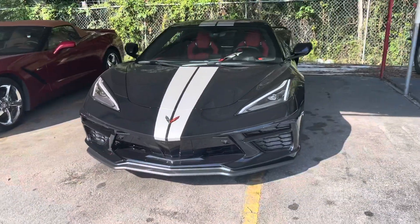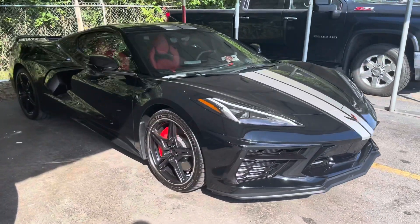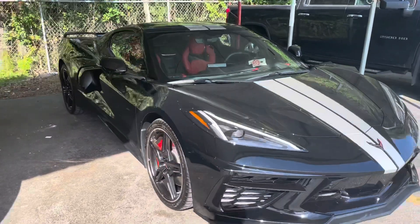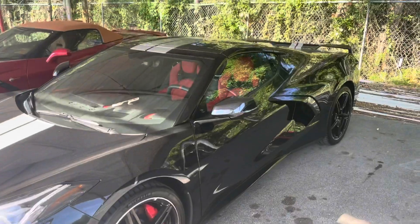So we're going to flip this camera around and we're going to take a look. This is a black 2020 C8 2LT just traded in from a great customer of ours here at Coggin Chevrolet. They took really good care of it, and now we have the honor of helping our next customer find the C8 of their dreams.